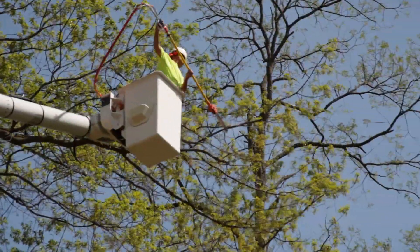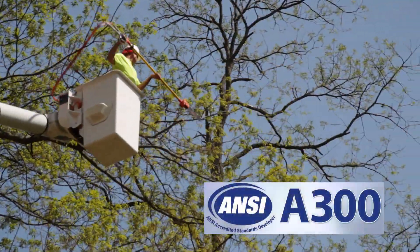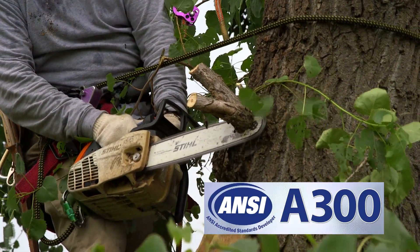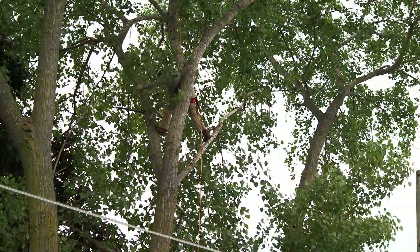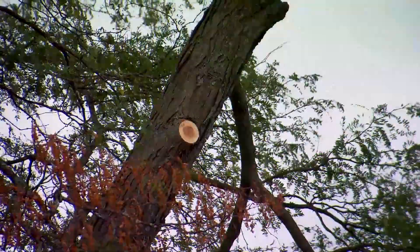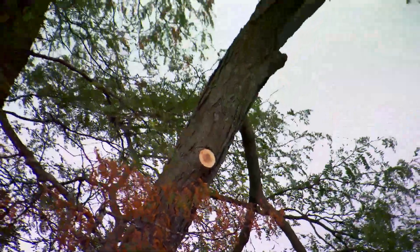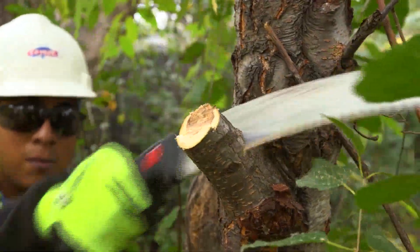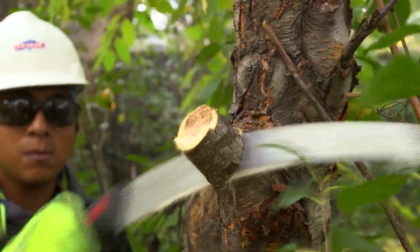When trimming trees, our arborists follow tree care industry guidelines set by the American National Standards Institute. Most of the time when we trim a tree to clear it from the power line, it's best to remove an entire branch. We take the branch back to a junction where it meets with another branch or the main stem of the tree or the trunk. We cut that branch at a branch collar right outside the branch bark ridge, and that allows the tree to grow over the cut.